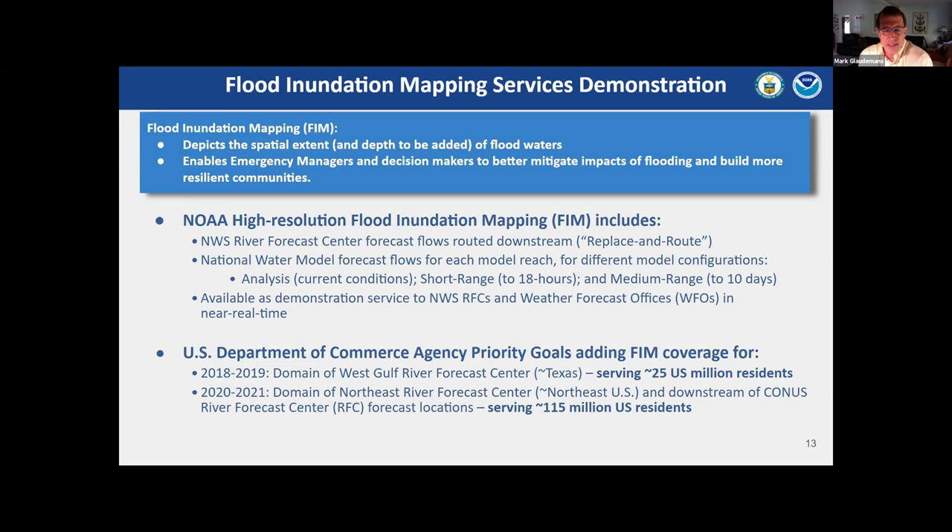Derek is going to talk about how this is being implemented at the local level. We have had a demonstration in place for about four years, where we've taken our flood inundation mapping information and put it on an enterprise geographic information system that our field offices have access to — not yet available to the public. We demonstrated this at the West Gulf River Forecast Center, covering Texas plus New Mexico and about 25 million U.S. residents, and recently completed one in the Northeast United States, serving about 115 million residents.